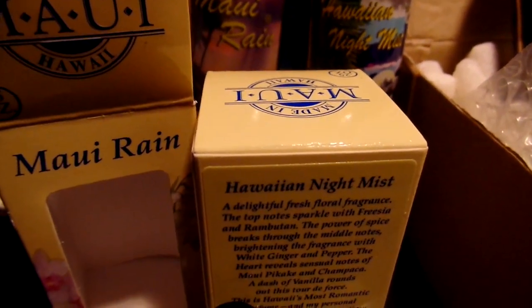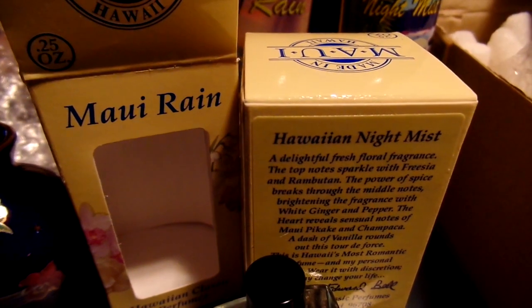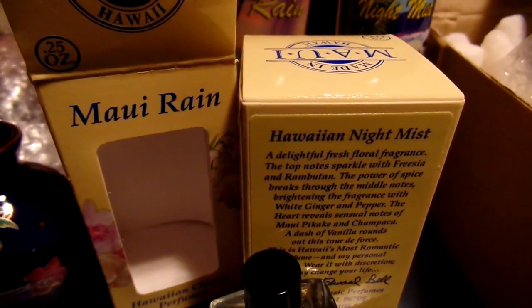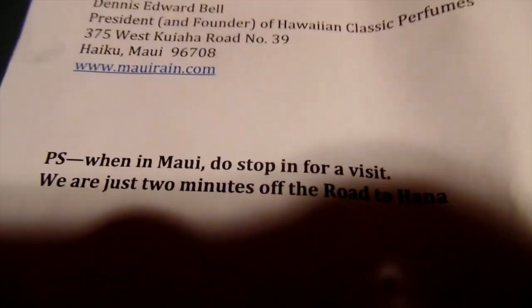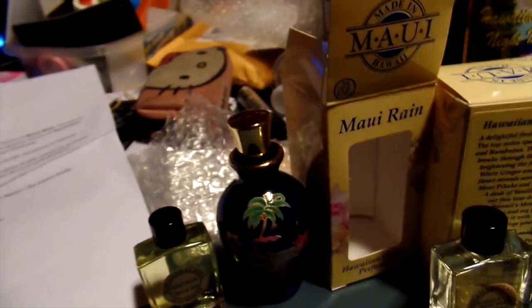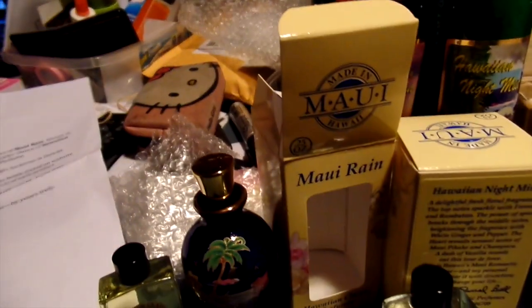The products are really actually from Maui — for real, from Maui, Hawaii. If you're ever in Hawaii you can go visit their store, but visit the website to order yours at mauirain.com. It smells wonderful to me, but it's actually an oil.